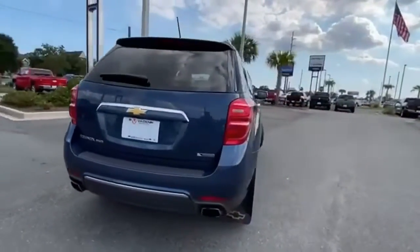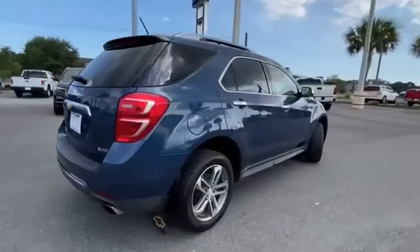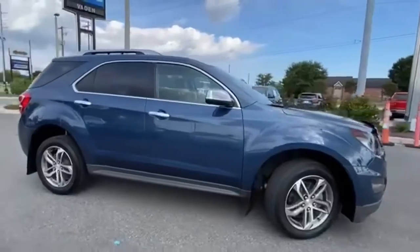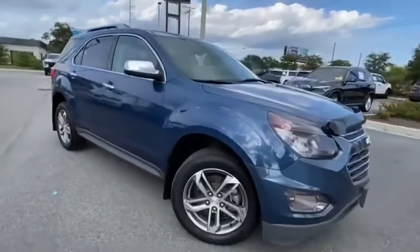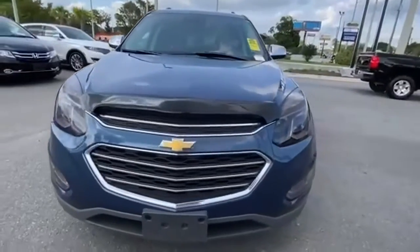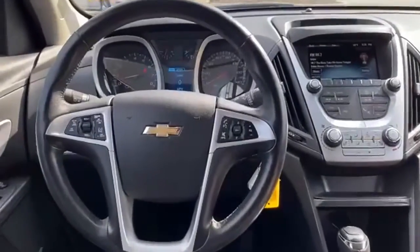V6 engine, front heated leather bucket seats, integrated navigation system, rear parking sensors, driver memory seats, Wi-Fi hotspot, streaming audio, express open sliding and tilting sunroof, memory exterior door mirror settings, and automatic transmission.